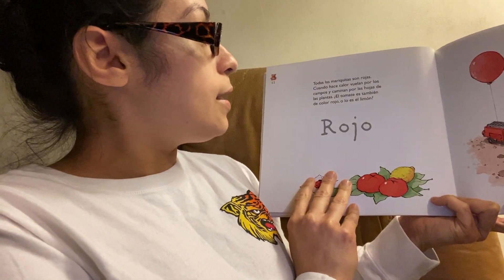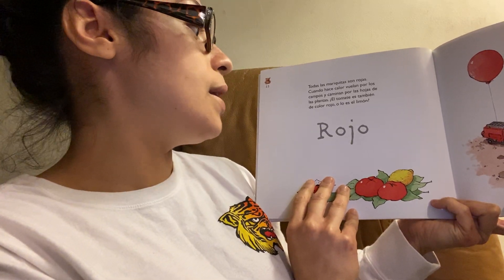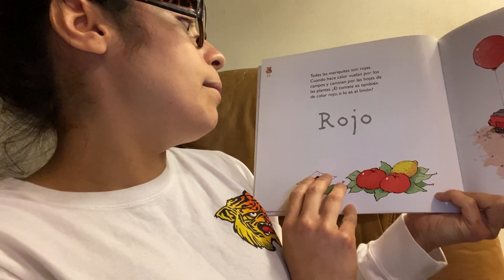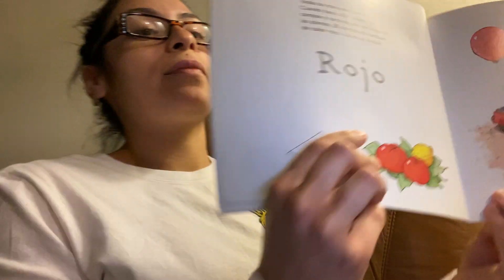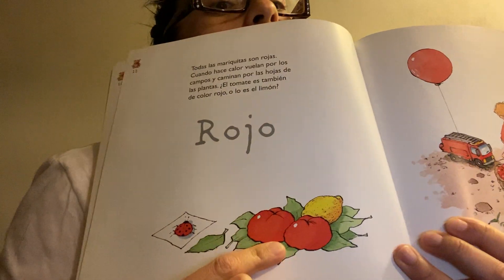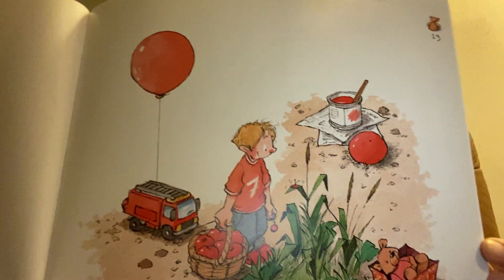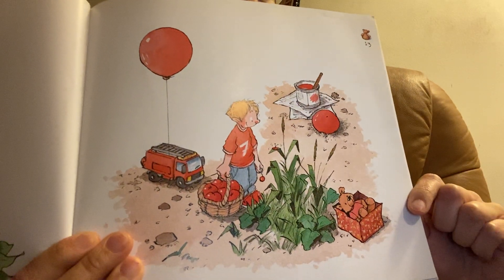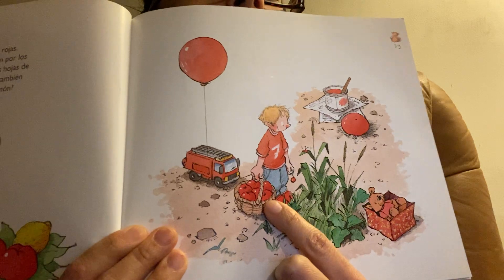Todas las mariquitas son rojas. Cuando hace calor, vuelan por los campos y caminan por las hojas de las plantas. El tomate es también de color rojo. Here we have some red tomatoes, a red ladybug, some red paint, a red balloon. Looks like they're going to pick some fresh tomatoes.